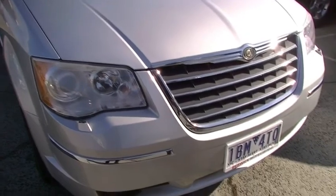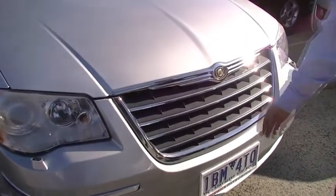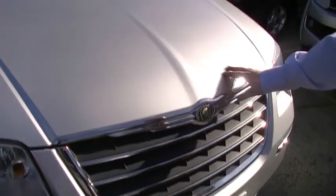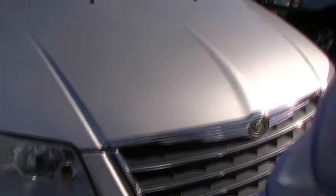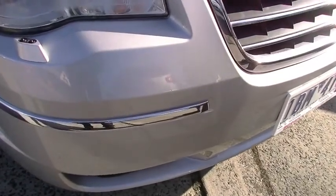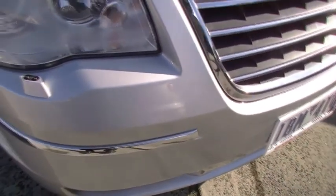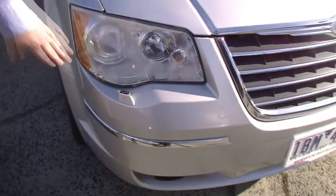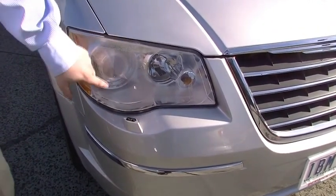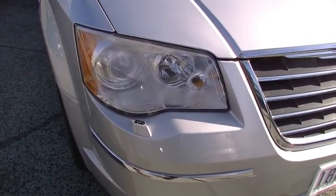Up the front, very iconic Chrysler grille here. Brilliant condition paintwork, no signs of dents or nicks or anything on the front. Front bar presents really well, couple of very minor touch-ups. But for a 2008 model vehicle, exceptional condition at the front. On the front headlights, it's first thing in the morning and it's a little bit foggy. We do have HID low beams on this car, making night driving really good.